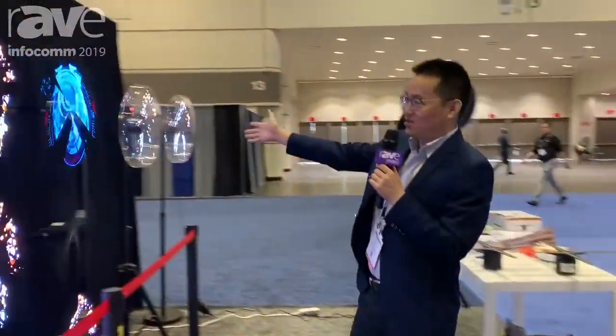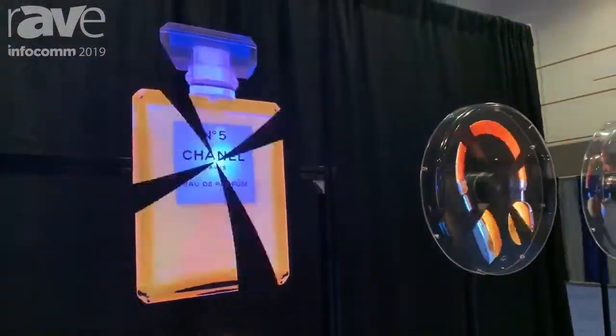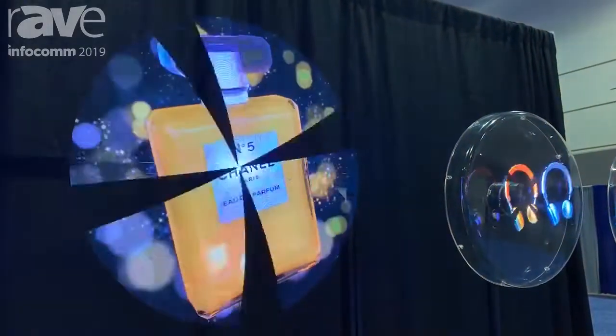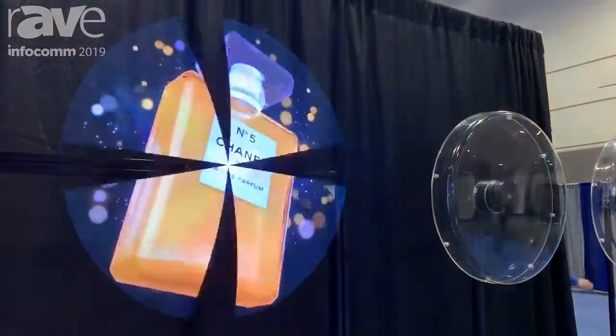This is another bigger size, the 70 centimeter product, with an even higher resolution of 1024x1024. It's really high definition.